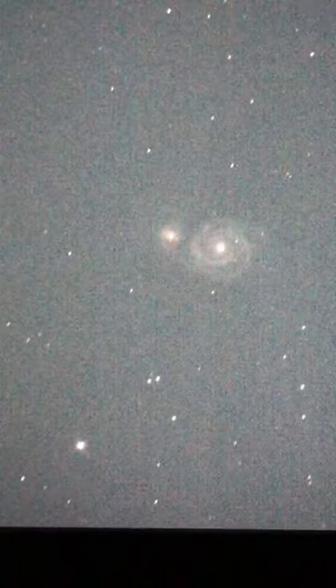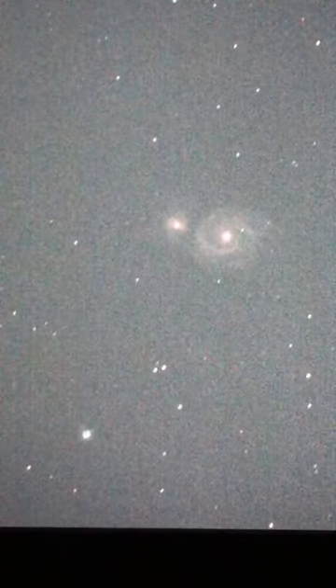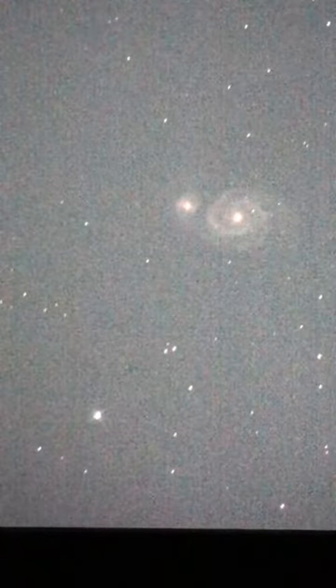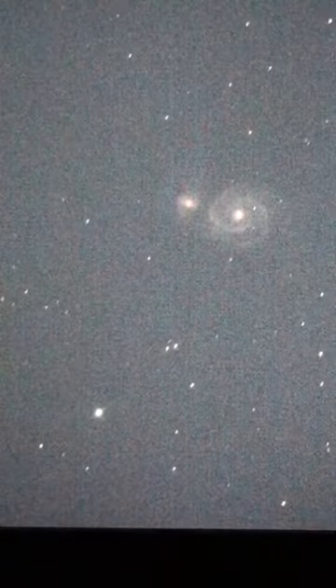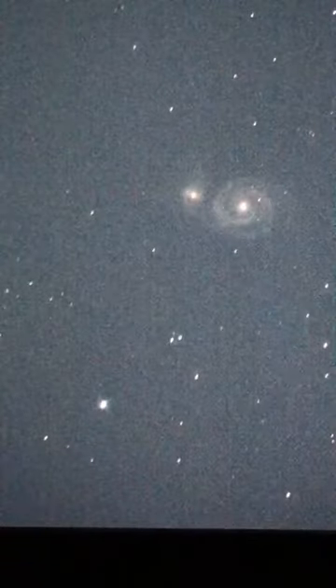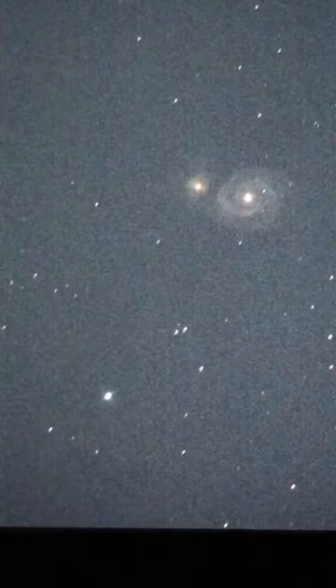It was one of the first ones actually classified as a spiral arm galaxy. It was discovered on October 13th, 1773, by Charles Messier while hunting for objects that could confuse comet hunters.